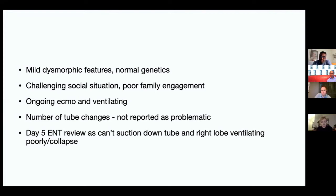Over the following days the tube had been changed a number of times without any reported difficulty. On day five we were asked to review because they couldn't suction down the tube, weren't ventilating the right lobe well, and there was collapse on that side. As I was stuck in clinic for a couple of hours and nothing seemed immediately urgent, I thought a CT scan was a reasonable idea.